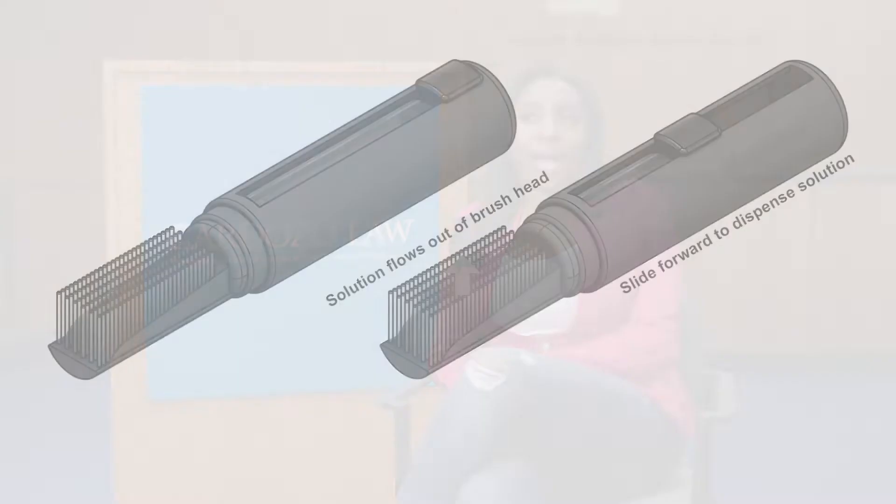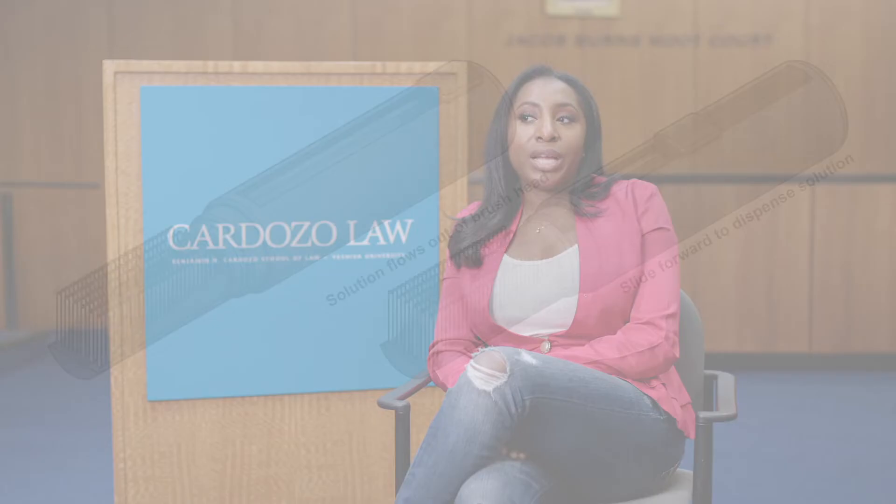I definitely knew that I needed a patent. I had absolutely no clue how to do it. The Cardozo Patent Diversity Project was created because there's a patent gap. There are a large number of underrepresented inventors who are simply not obtaining patents, and that's what we're here for — we're here to close the gap.